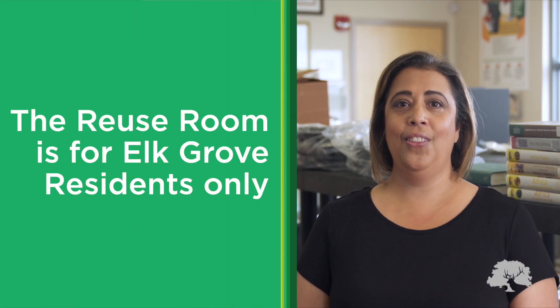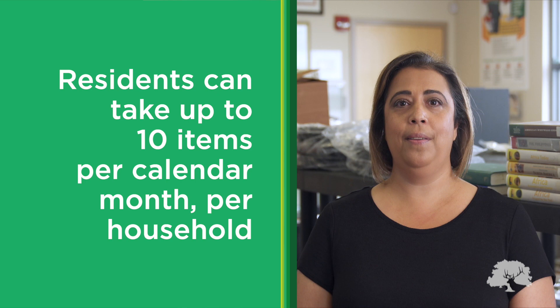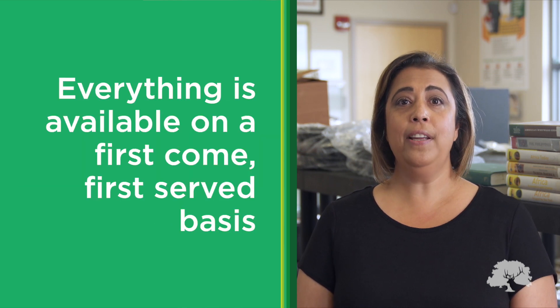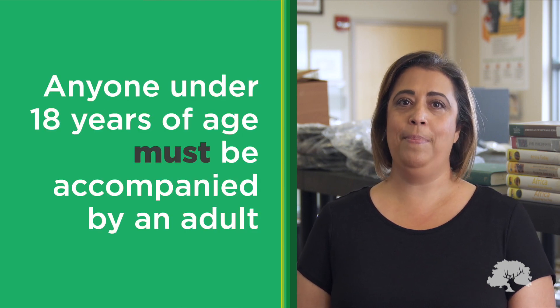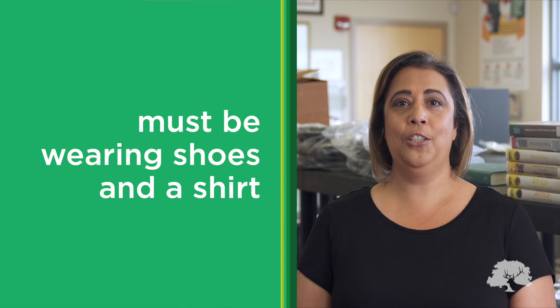Before you start shopping, here are some things you need to know. The Reuse Room is for Elk Grove residents only. Residents can take up to 10 items per calendar month per household. Items cannot be held or reserved — everything is available on a first-come, first-served basis. Anyone under 18 years of age must be accompanied by an adult. For safety purposes, all customers entering the Reuse Room must be wearing shoes and a shirt.